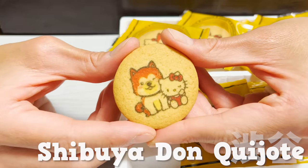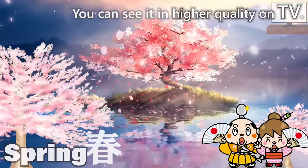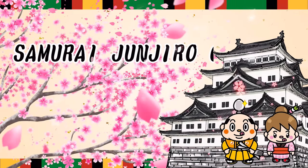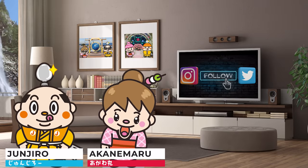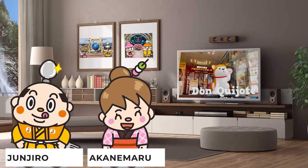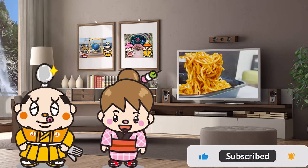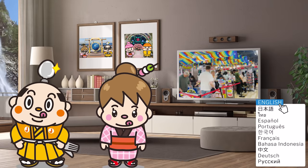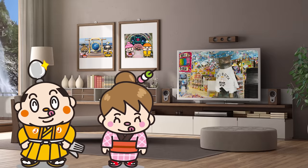Shibuya Don Quijote Guide: 22 Recommended Items. Welcome to Samurai Junjiro Channel. Hi, I'm Akanemaru, born and raised in Japan. This video introduces Don Quijote in Shibuya, reviewing 22 items including souvenirs and food items that we actually bought. It's a useful video for your trip, so please watch it to the end. Now, let's get started!